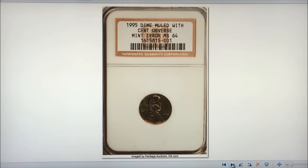The third mule is the 1995-P, which has a 1995 Lincoln cent obverse and a Roosevelt dime reverse. The coin has the same color and weight as a normal Roosevelt dime, but Lincoln is on the front instead of Roosevelt. The MS-64 example sold at Heritage Auctions in January 2010 for $57,500.